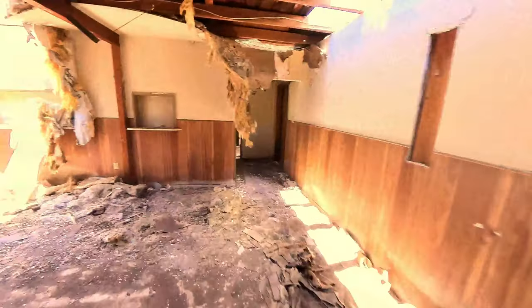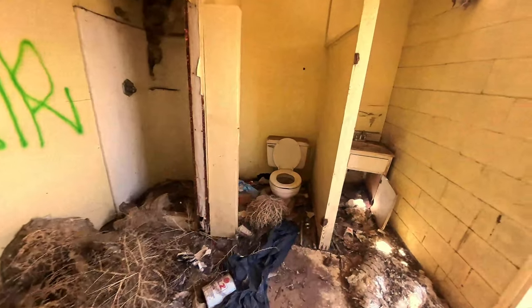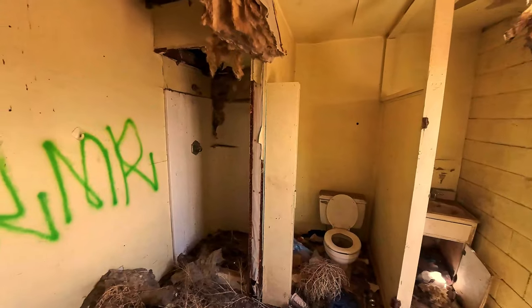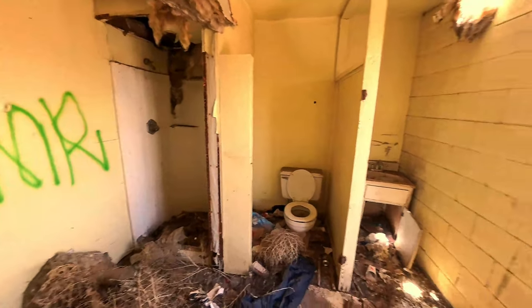This room right here stinks of urine, so maybe somebody was squatting in there — although I don't know, this would be a pretty rough place to be squatting in, but I guess you never know. Oh, here's a bathroom — there's a sink, and there's a shower here too. Okay, that's interesting.